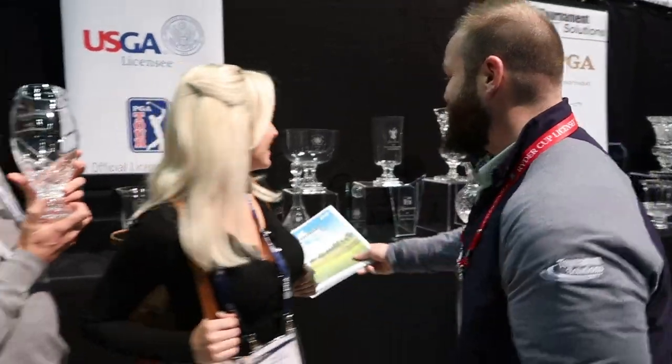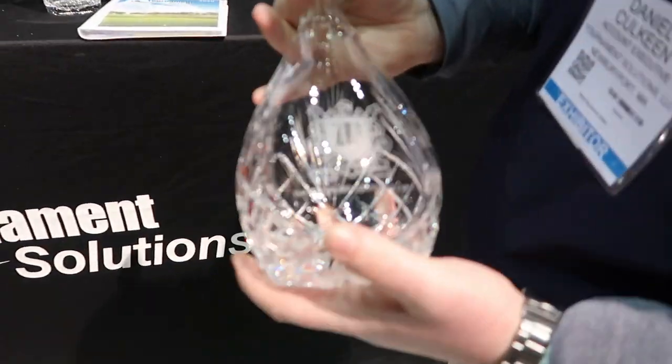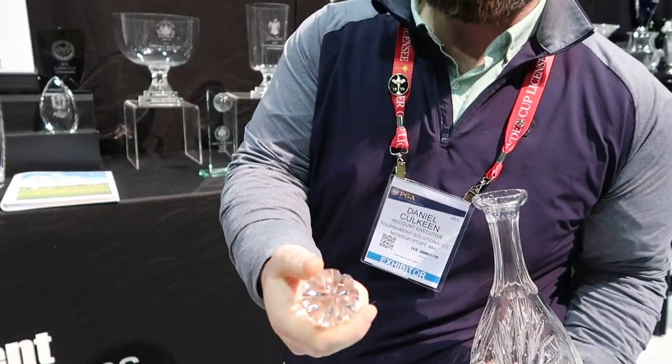We're here with Daniel - we're going to talk about big trophies today. Dan Colgate, Account Executive, Tournament Solutions. They try to be a one-stop shop for all your gift needs - trophies, tee gifts, anything you need. They have beautiful crystals and a new wine decanter this year with a beautiful engraving area and beautiful cut crystal on top. It's been a big seller for them this week.